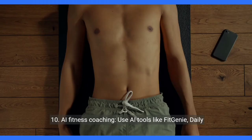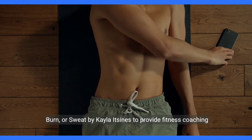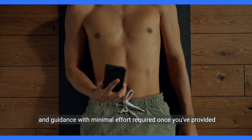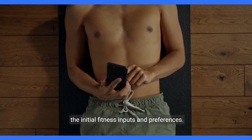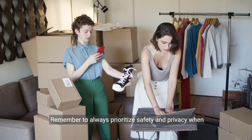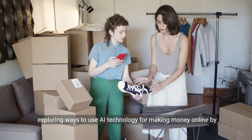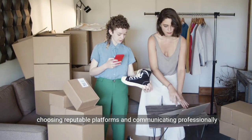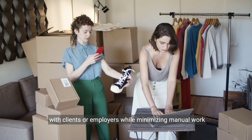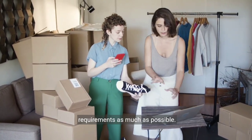10. AI fitness coaching. Use AI tools like Fit Genie, Daily Burn, or Sweat by Kayla Itsines to provide fitness coaching and guidance with minimal effort required once you've provided the initial fitness inputs and preferences. Remember to always prioritize safety and privacy when exploring ways to use AI technology for making money online, by choosing reputable platforms and communicating professionally with clients or employers while minimizing manual work requirements as much as possible.